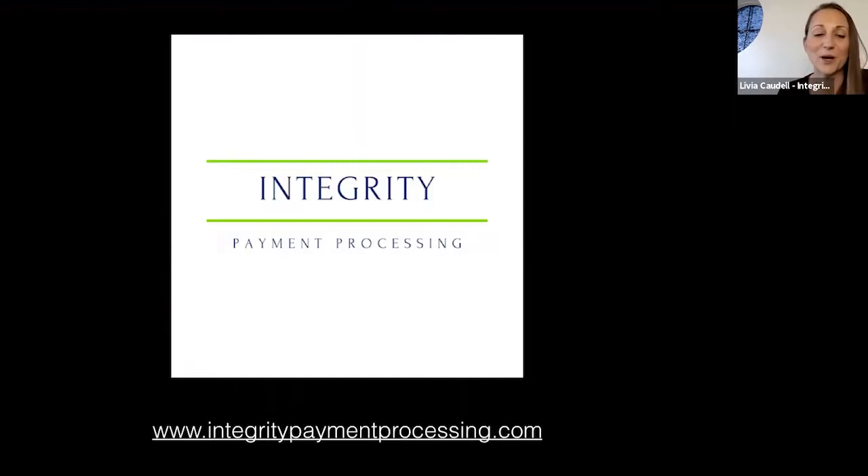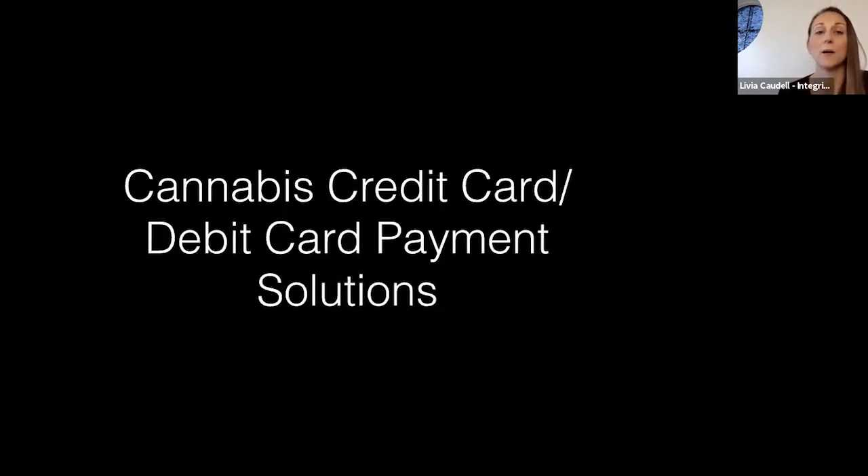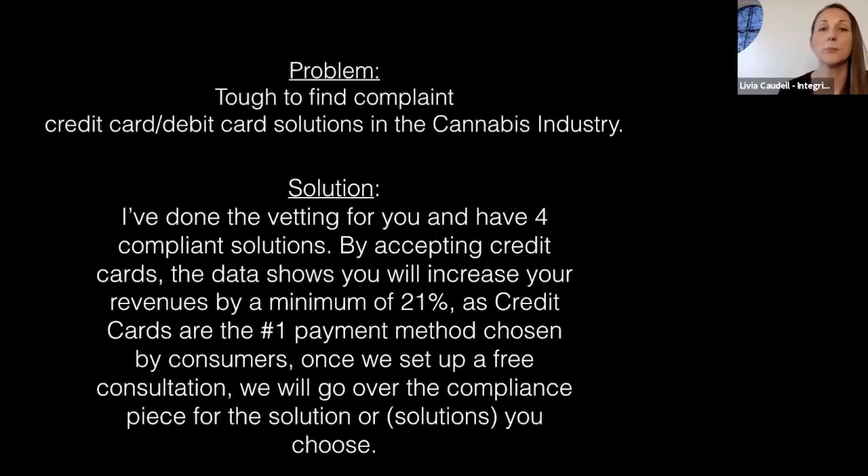You can see our website below — we have raving fans, so I invite you to check our reviews on Facebook and the testimonials at the bottom of the page. We treat our clients more like family and friends than just a number. We're here to talk about cannabis credit card and debit card payment solutions. The problem is it's really tough to find compliant solutions in the cannabis industry, so I've done the vetting and have four compliant solutions for you.